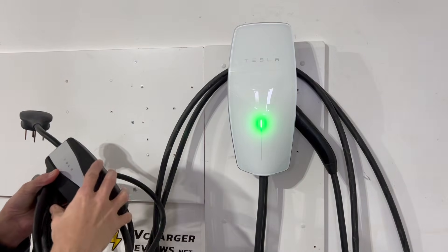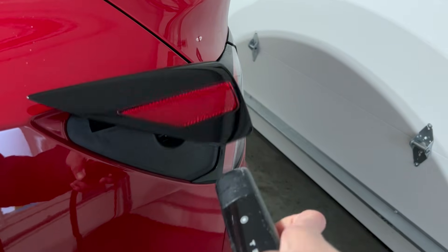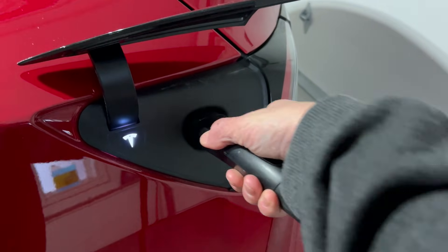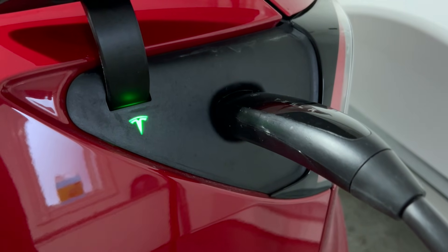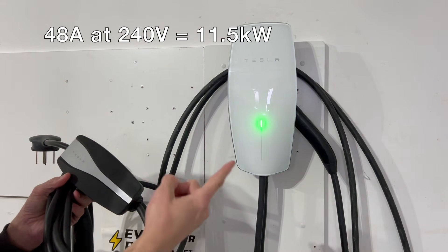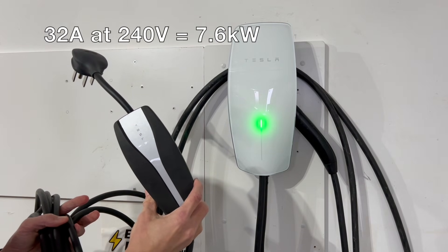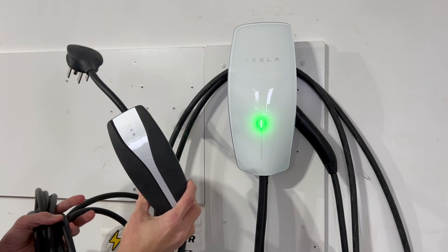Tesla wall connector and Tesla mobile connector — both are great products, but which one should you get to charge your own Tesla? There are a couple of key differences. The wall connector goes up to 48 amps or 11 kilowatts, while the mobile connector goes only to 32 amps or about 7 kilowatts.